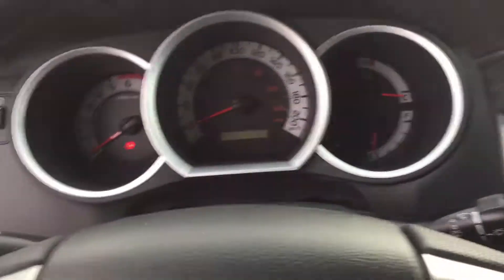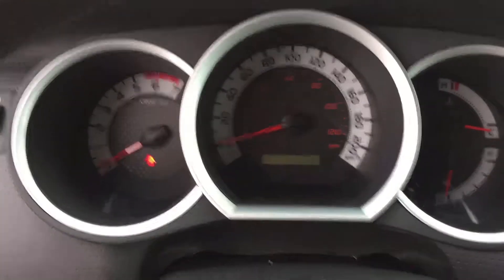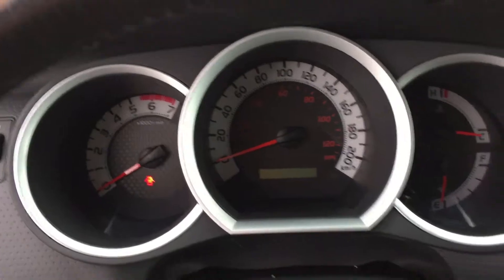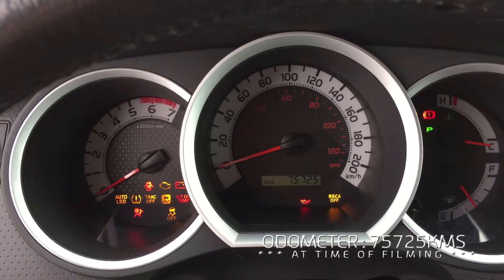This truck has about 75,000 kilometers. I'll turn the key on here so you can have a closer look at that — there you go, 75,000 kilometers.